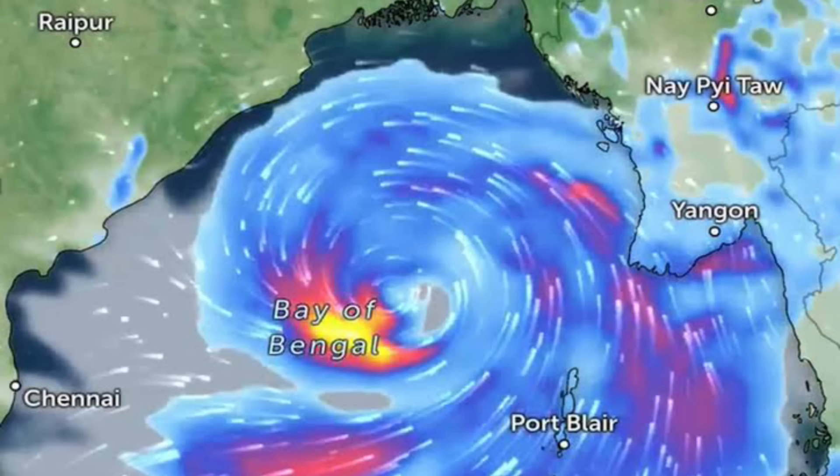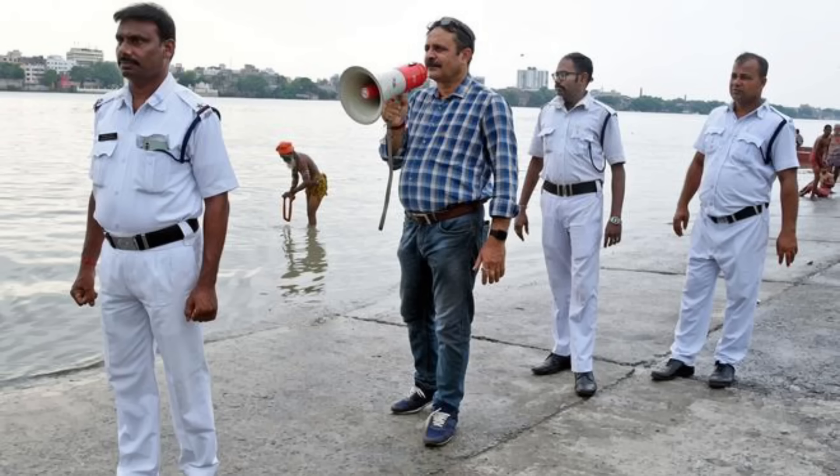This is the National Disaster Response Force. The team of battles are ready to ride in the district of West Bengal. The rescue team is in the district of West Bengal.